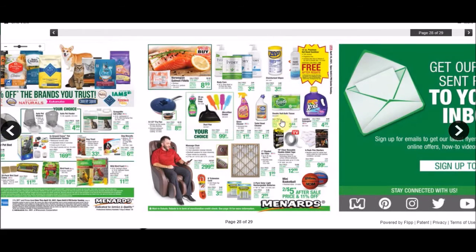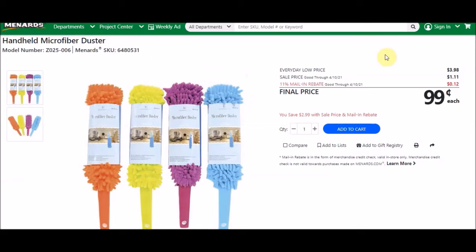They have these handheld microfiber dusters. SKU number is 648053-1. Everyday low price is $3.98, sell price is $1.11 — 11% is taking off 12 cents, making these 99 cents each. We have gotten microfiber dusters — two different kinds — free in the past. I don't believe they had handles on them, but those were a limit of six.